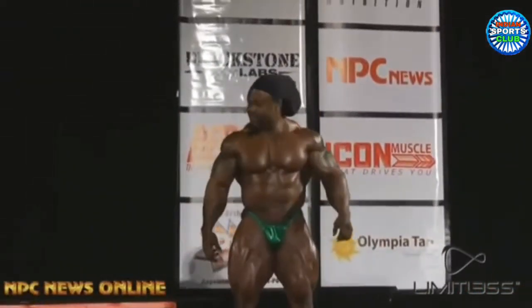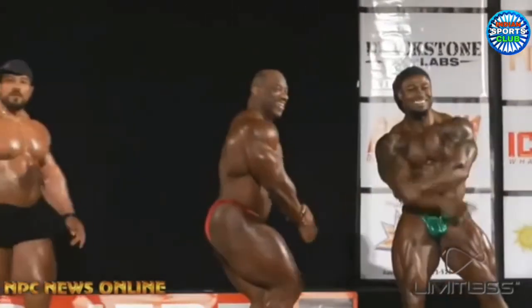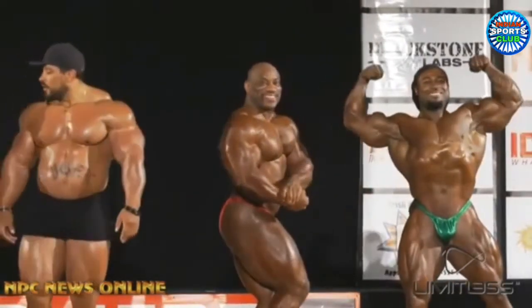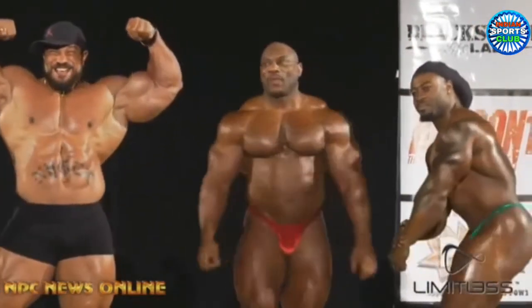Let's take a look at William Bonac — he is looking shredded, he is known for his conditioning and he is bringing it even in the off season. But Dexter though, he is not called Blade for no reason. Dexter is looking super sharp, and if this was the competition, he would win it.